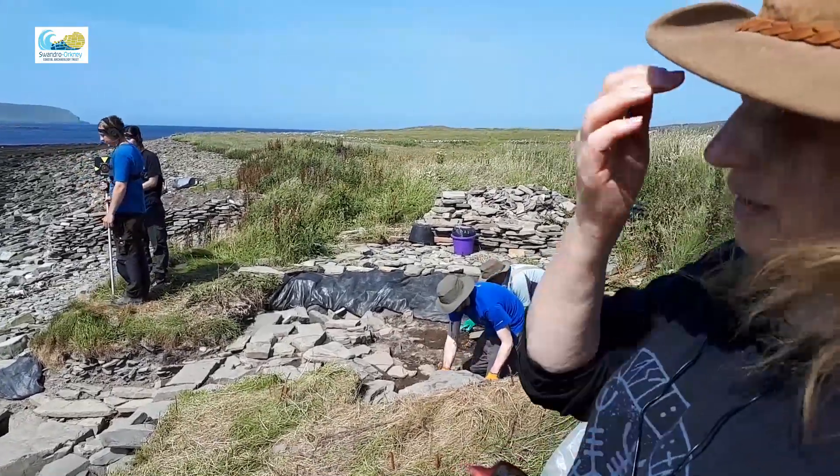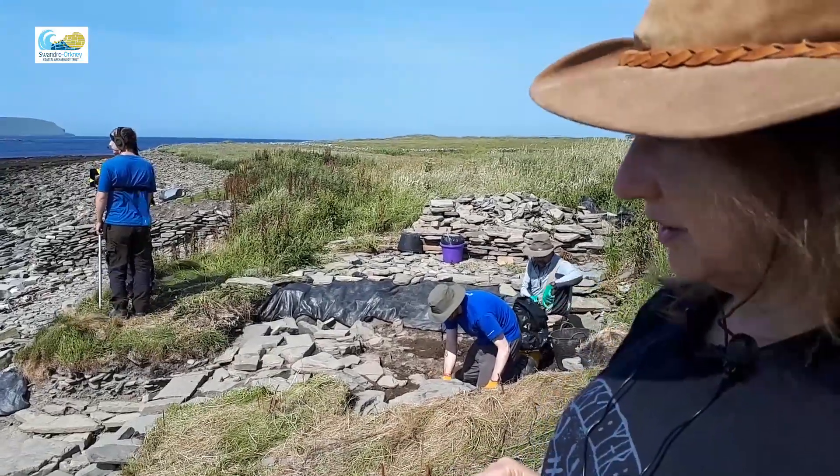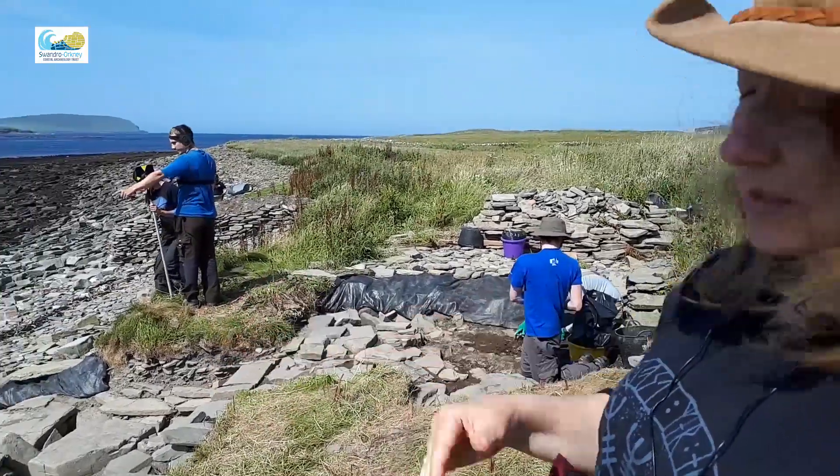It's a styca of Northumbria, a king called Eanred, who was a slightly obscure king who didn't last very long, but it is a 9th century coin and so we think probably what we've got is some Viking activity right at the top there.